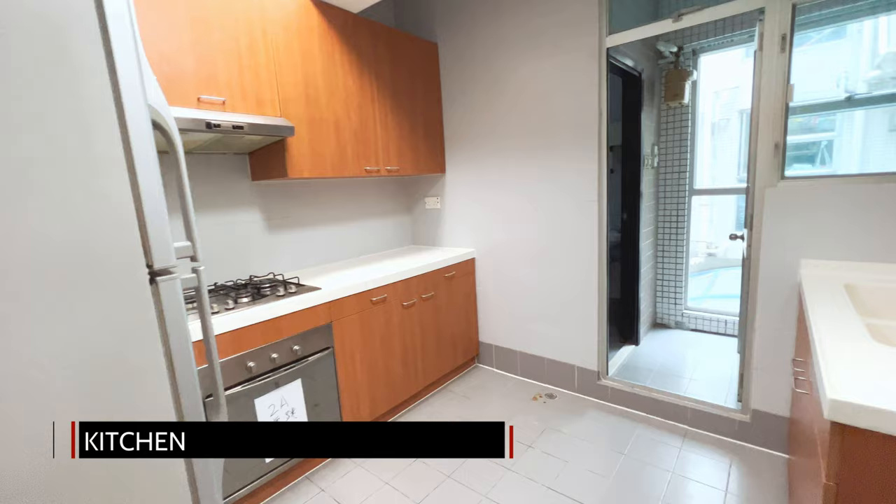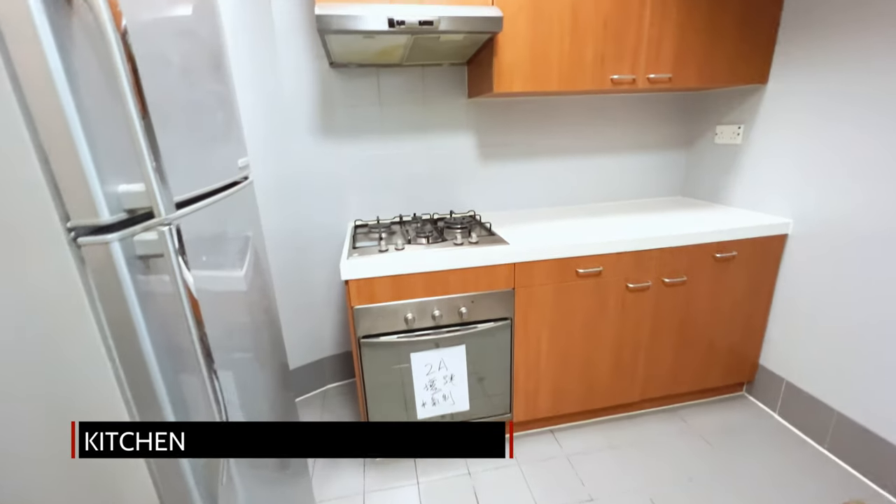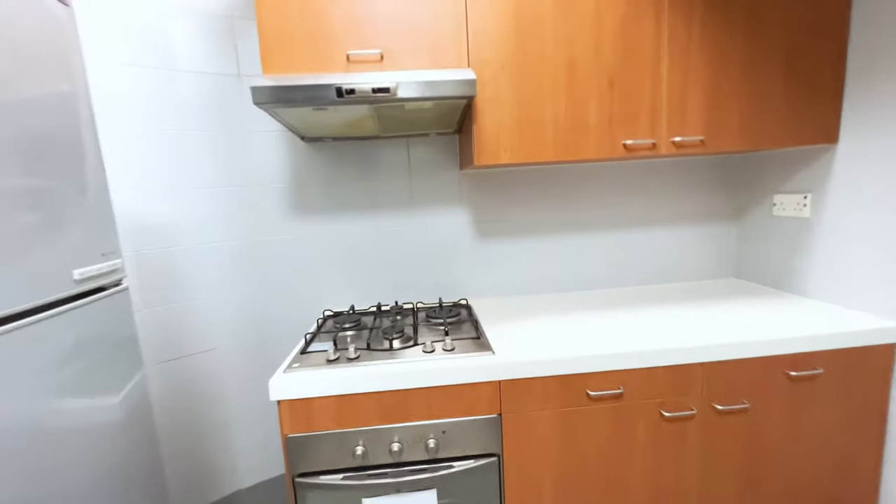The good-sized kitchen includes all appliances including a gas cooker, oven and refrigerator, and would be large enough to add an island.